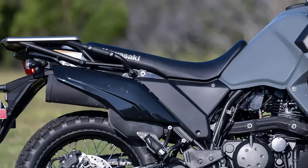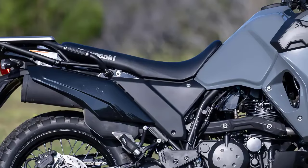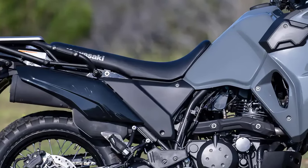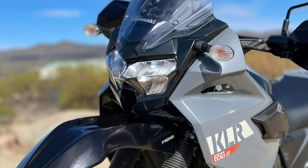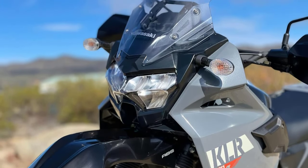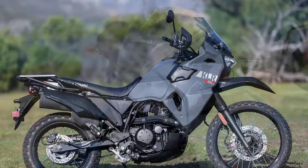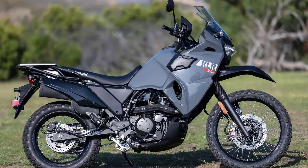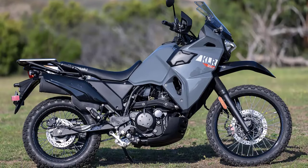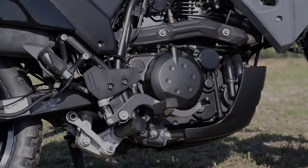First, let's talk about the design. The 2023 KLR 650S retains that classic rugged and versatile look with its sharp, aggressive lines and iconic dual headlights — it's unmistakably a KLR. It's available in various color options to suit your style, and no matter the color, it's ready to tackle any terrain you throw at it.